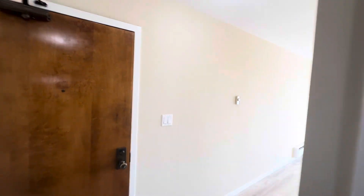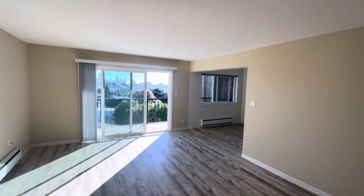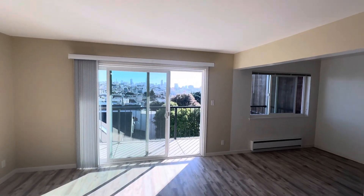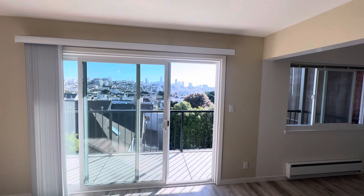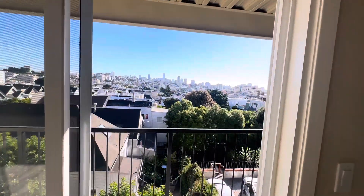700 Presidio, Unit 304. If you're interested, please give us a call at 415-221-5000 or email us at citybrokersinfo@citybrokersrealestate.com. Thank you and have a good day.